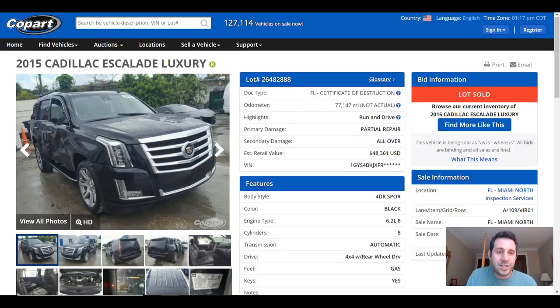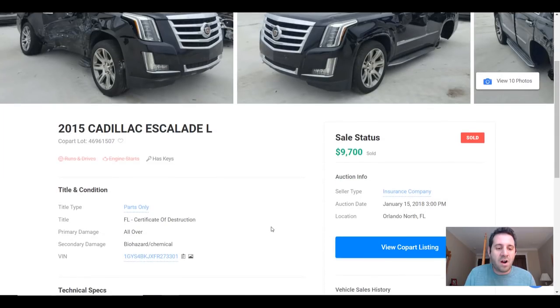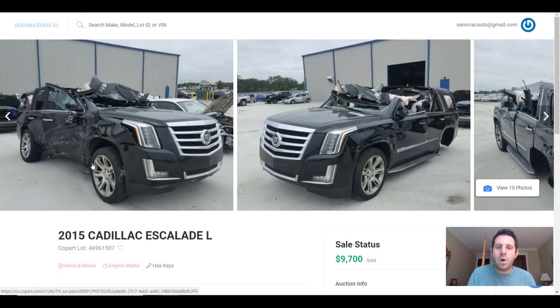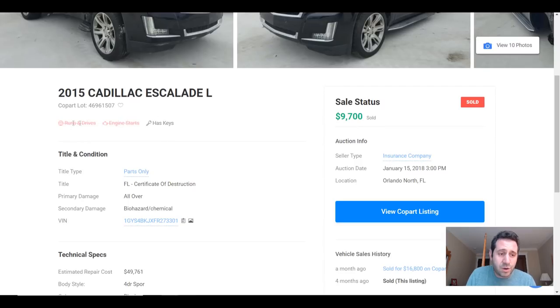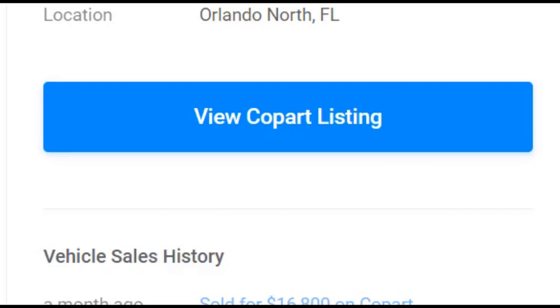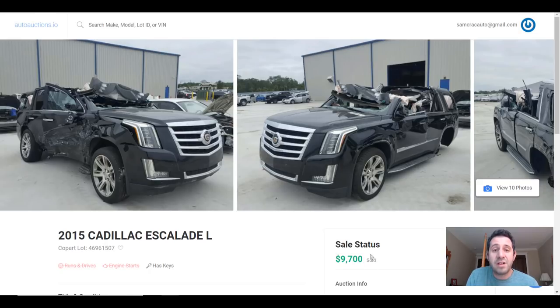Using one of my new favorite sites, AutoAuctions.io, we can see exactly what this car sold for and then resold for. AutoAuctions.io breaks things down in a very clear and concise way. It shows the title type as parts only — remember this is a certificate of destruction title, though there are many names for it: parts only, scrap, junk. It also shows whether the car runs and drives, whether the engine starts, that it has keys, that the seller is an insurance company, and the original auction date. The Escalade originally sold for $9,700.